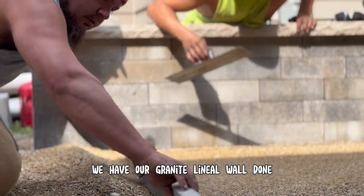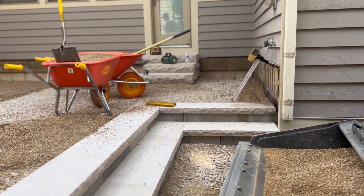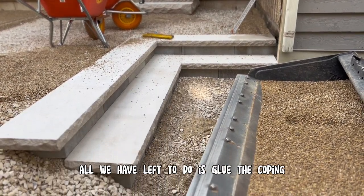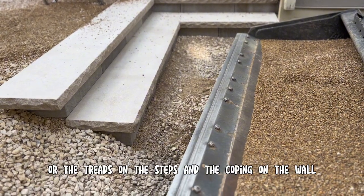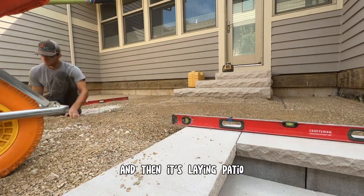We have our granite lineal wall done. We have our lineal steps done. All we have left to do is glue the coping or the treads on the steps and the coping on the wall, and those are finished up. And then it's a laying patio.